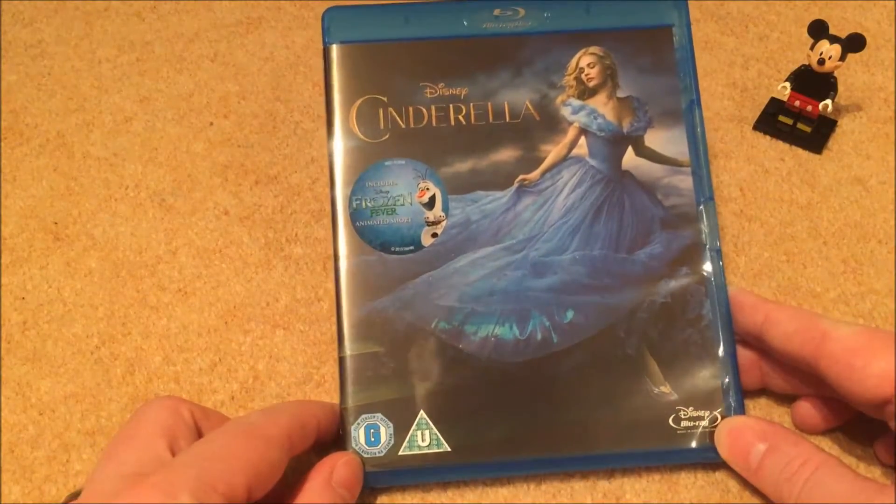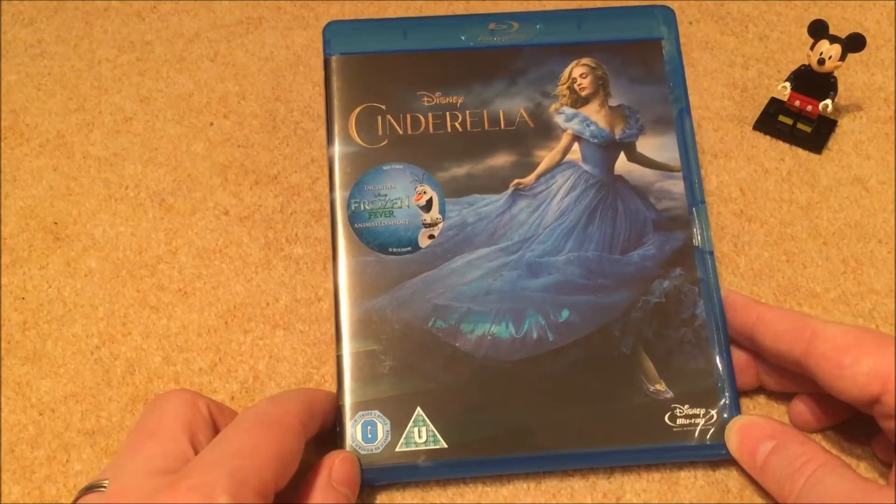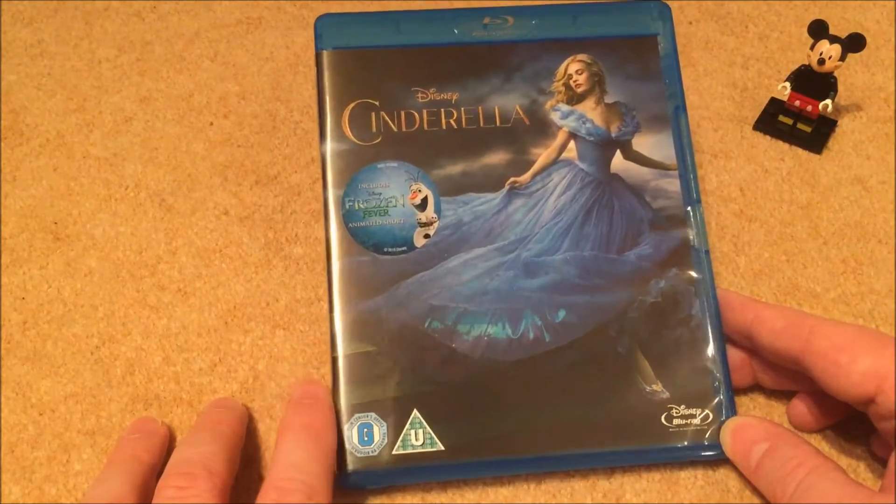First up in live-action is Cinderella. I really enjoyed this one actually — a real surprise for me. Sometimes the live-action movies are extremely disappointing, but I've got to say this one is actually an enjoyable one.